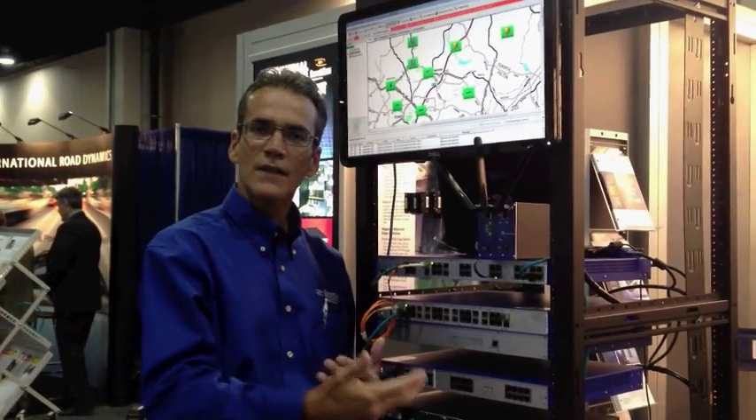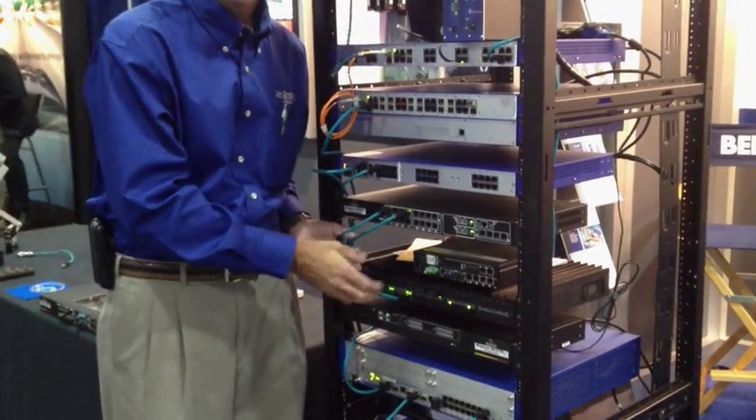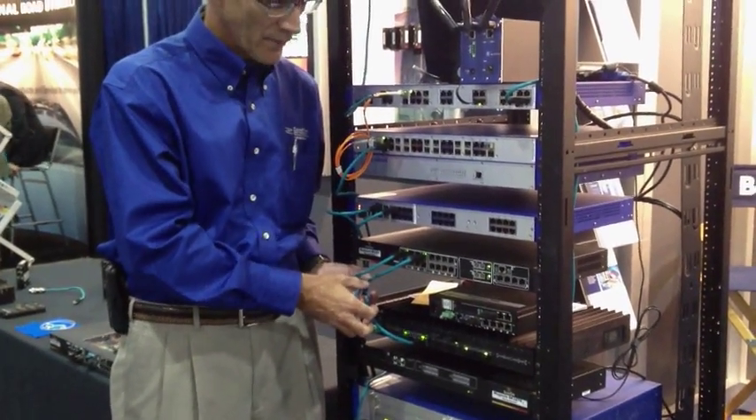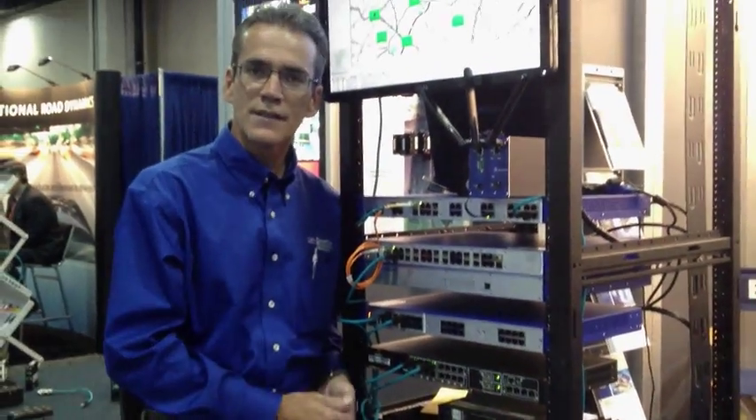The Bellavine solution is an end-to-end solution providing cabling and the active electronics. Here we have the cabling products that are connected to these devices, and all of the electronics that are provided for an ITS application.